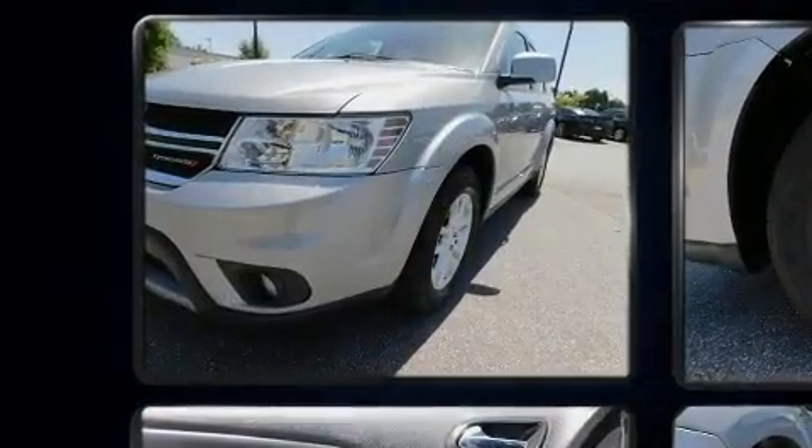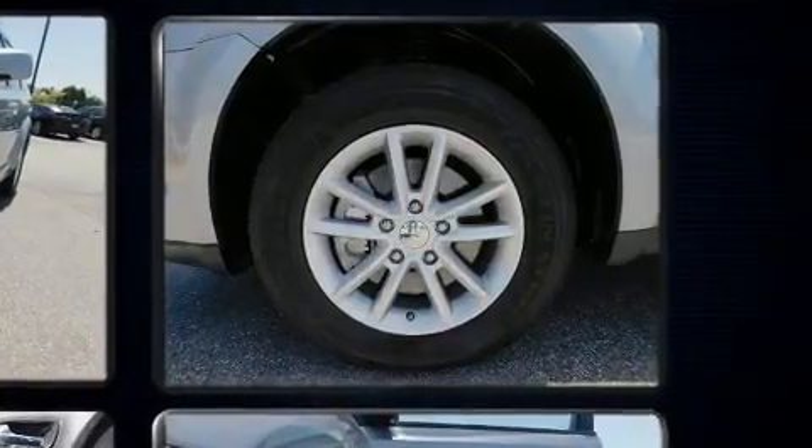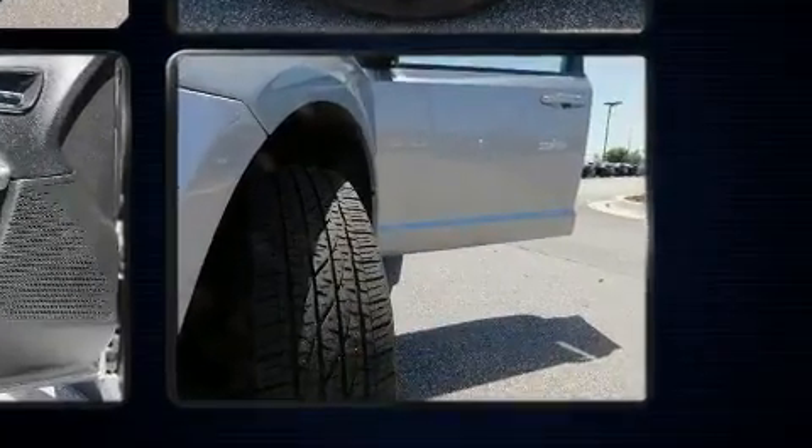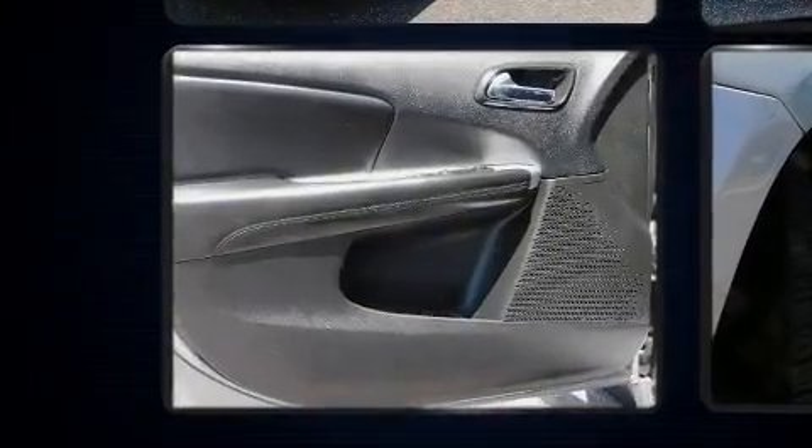Dodge ensures the safety and security of its passengers with equipment such as dual front impact airbags, traction control, anti-whiplash front head restraints, and four-wheel disc brakes with ABS.